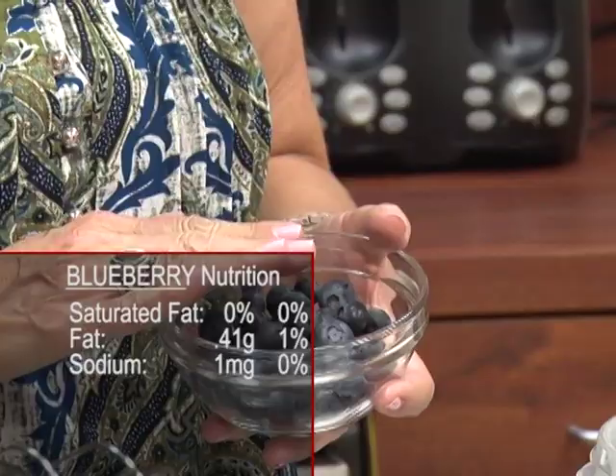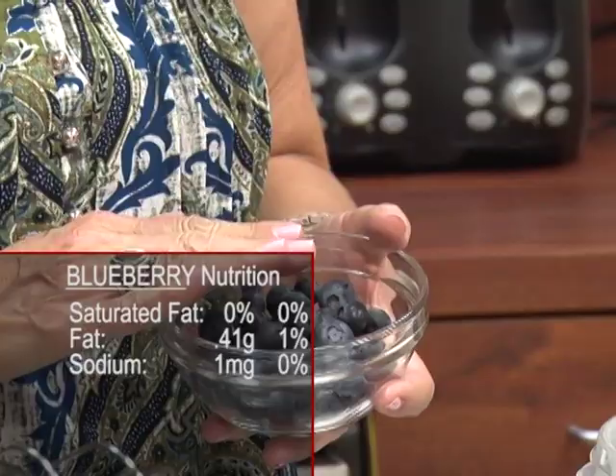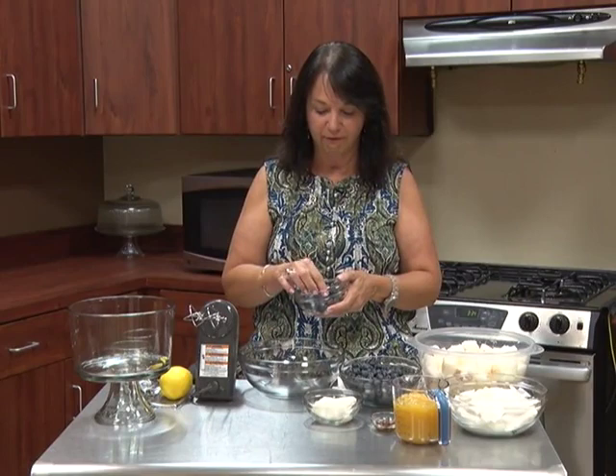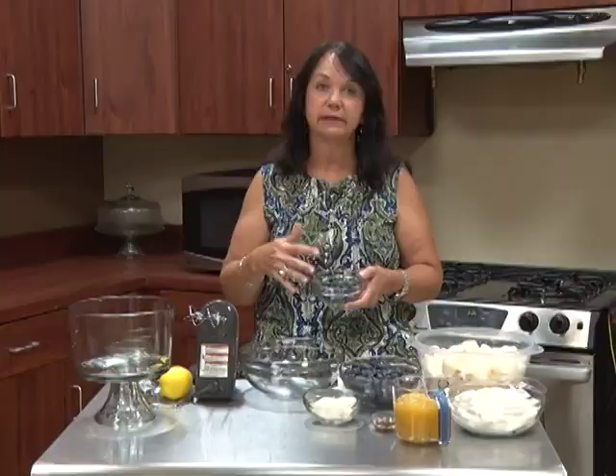Blueberries are saturated fat free, almost fat free, and sodium and cholesterol free. They have a lot of vitamin C. You want to eat the whole blueberry to get that good fiber. We want to have fiber in our diet, and this is a great way to get it. Now let's talk about selection.